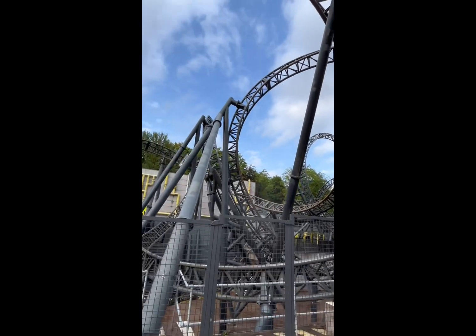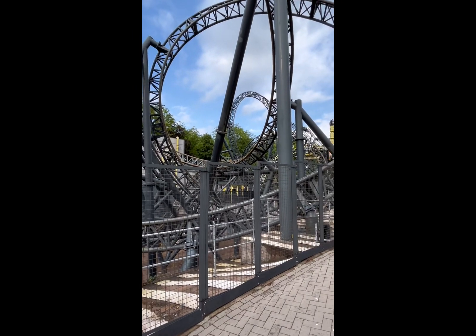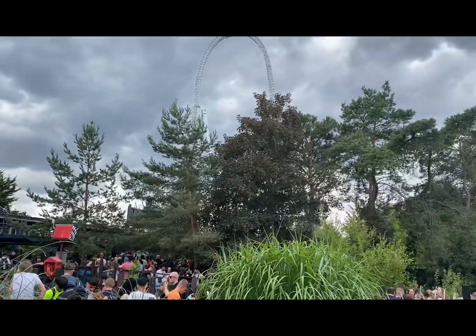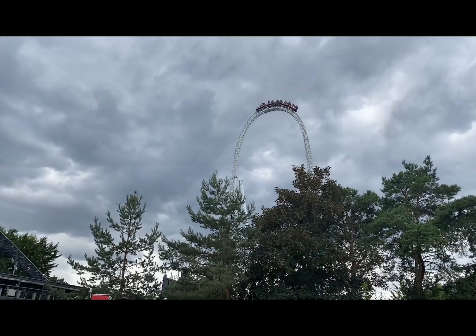Sometimes The Smiler has a roughness to it that is really noticeable, but overall it's my favorite on the list. Our final contestant is Stealth at Thorpe Park Resort. Stealth has a launch, top hat, and an airtime hill which will provide you with ejector airtime.